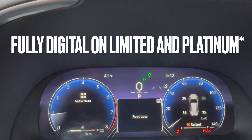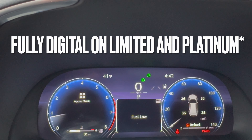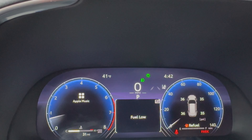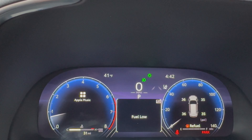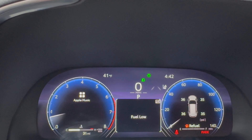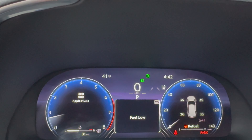Moving on to the gauge cluster, these will be fully digital and fully customizable. I would like to see Toyota add a different look to them, or just be able to change the look, because I have seen that on different cars and I would like Toyota to adopt that.